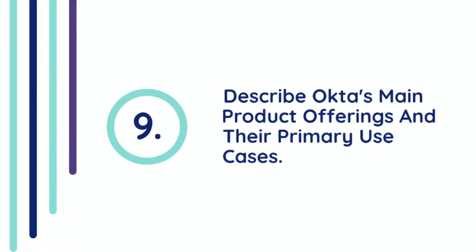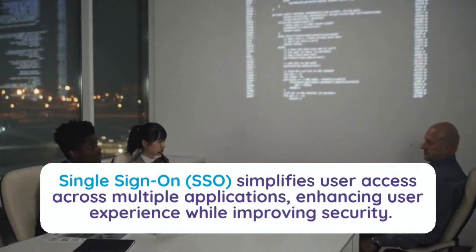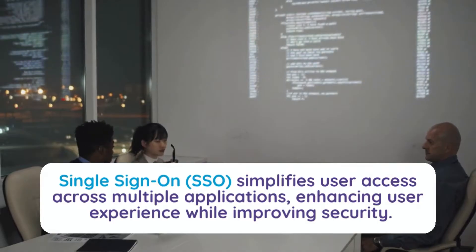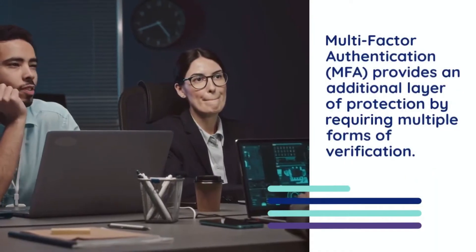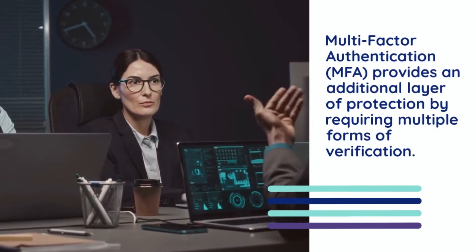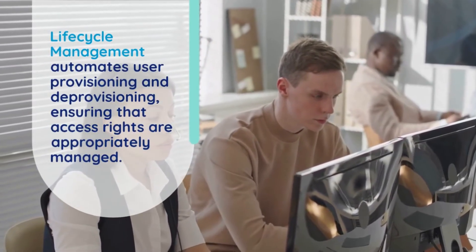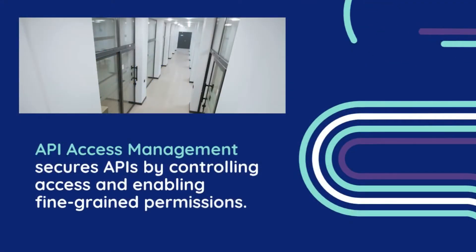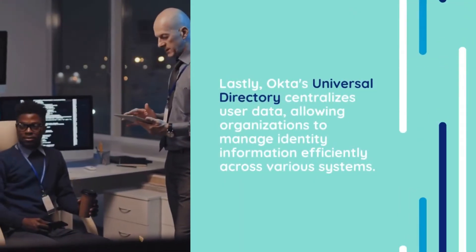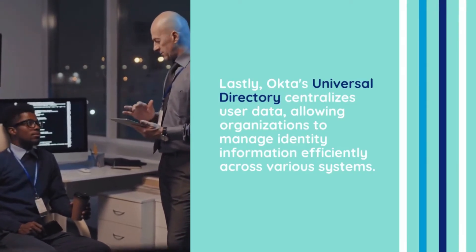Question 9: Describe Okta's main product offerings and their primary use cases. Okta offers several key products that cater to identity management needs. Single Sign-On (SSO) simplifies user access across multiple applications, enhancing user experience while improving security. Multi-Factor Authentication (MFA) provides an additional layer of protection by requiring multiple forms of verification. Lifecycle management automates user provisioning and deprovisioning, ensuring that access rights are appropriately managed. API access management secures APIs by controlling access and enabling fine-grained permissions. Lastly, Okta's Universal Directory centralizes user data, allowing organizations to manage identity information efficiently across various systems.